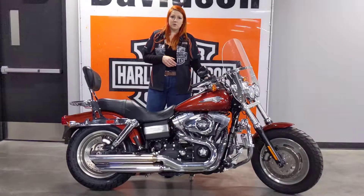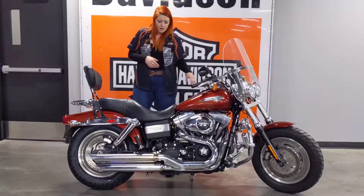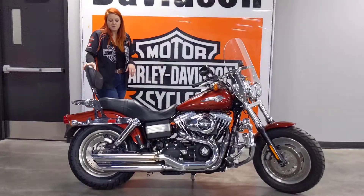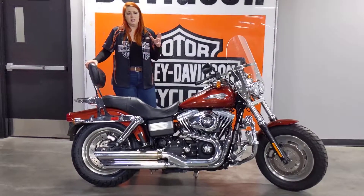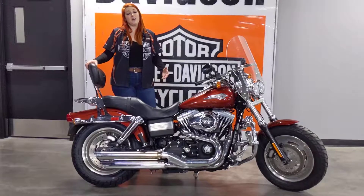It's got an upgraded odometer with tach, and then just to cap it off you've got a quick release backrest and rack. It's definitely a Dyna to check out — again, being the age that it is, it's at a fantastic price.